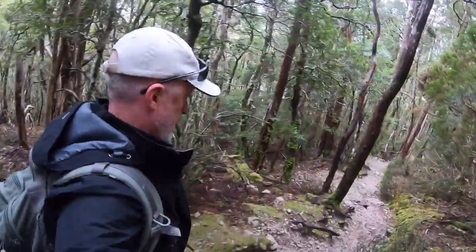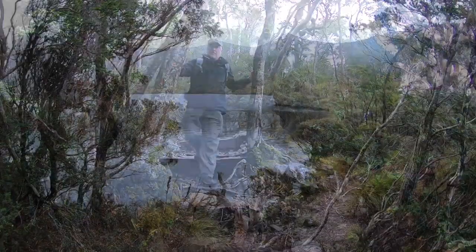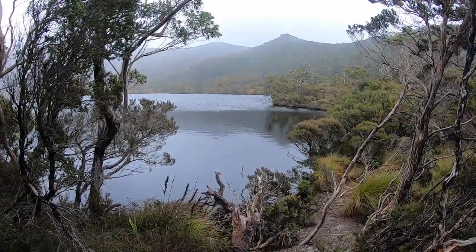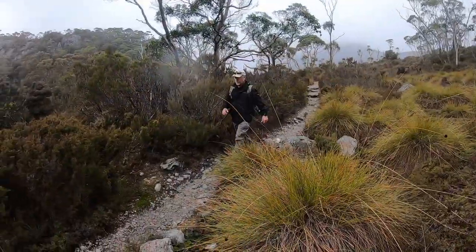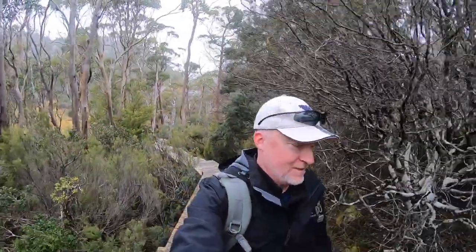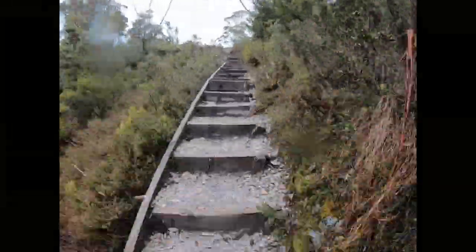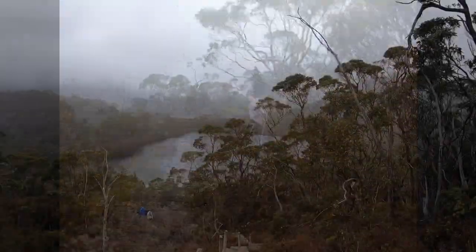This is a moderate to difficult hike starting from Dove Lake and lasting about three hours. You need to buy a pass to enter the park, but this includes a return shuttle bus from the visitors centre to Dove Lake Car Park. Let's go.